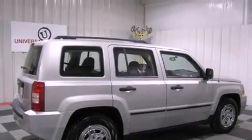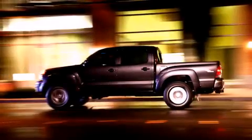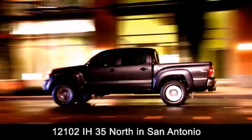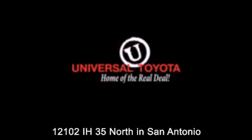Contact us today to schedule your opportunity to see this automobile in person. Universal Toyota is conveniently located at 12101 Interstate Highway 35 North in San Antonio. Contact us to find out about our specials or visit us at universaltoyota.com. Universal Toyota, home of the real deal.